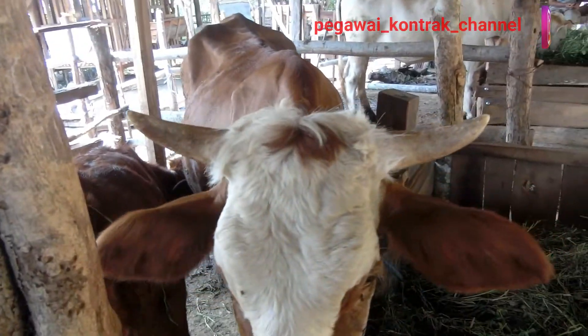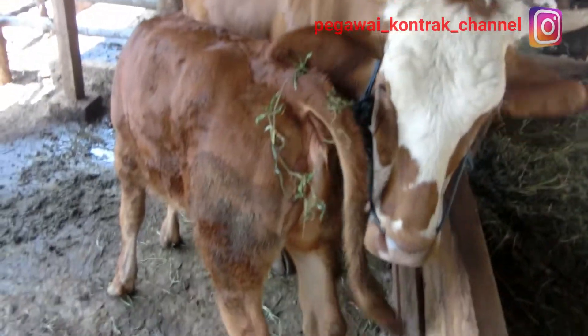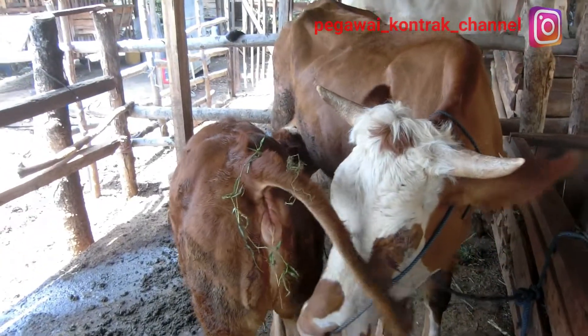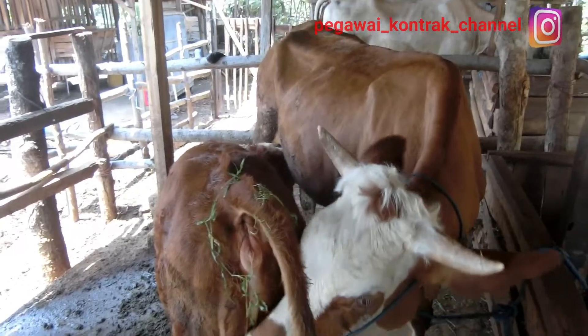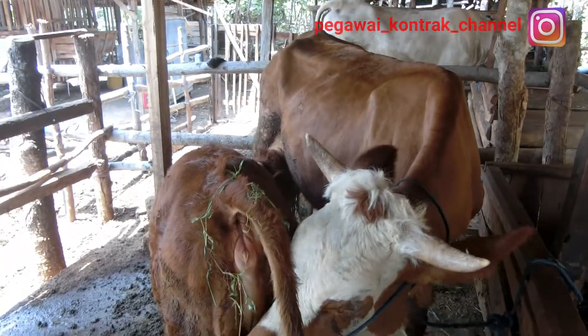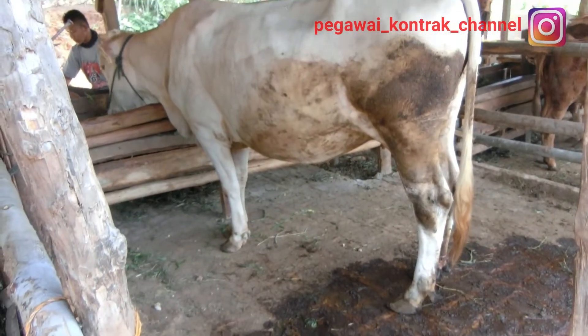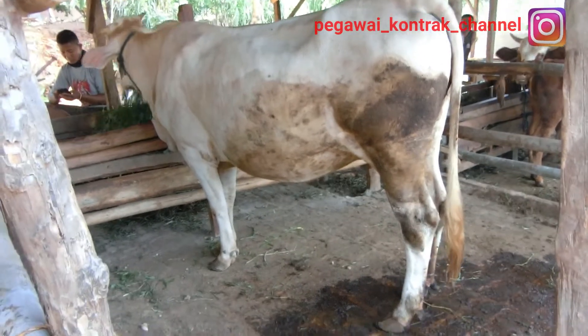Setiap bulannya jumlah sapi di sini bisa bertambah atau juga bisa berkurang, karena ada yang beranak, juga kadang ada yang dijual. Tadi ngobrol, katanya 4 ekor bulan ini keluar dari kandang, biasa dijual, mungkin karena masa sulit pandemi ini yang memaksa dijual. Saya juga tidak ingin terlalu menanyakan alasannya, karena itu masalah pribadi.